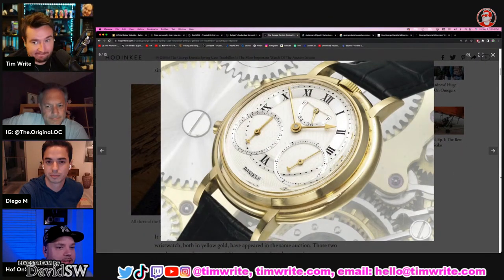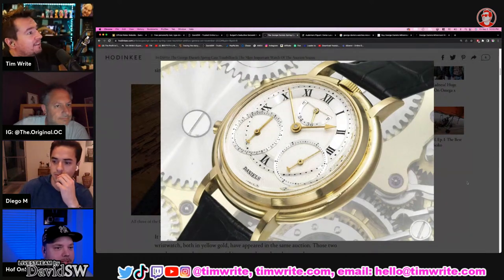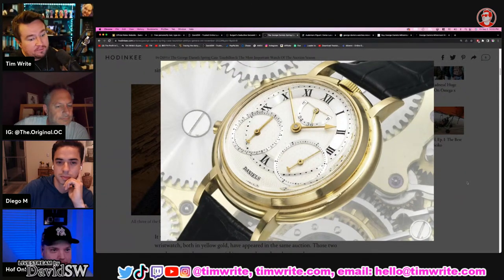Where do you rank the collection now? Let's go top to bottom. The Panda Daytona is number one — I got that as my 30th birthday watch. The amount of effort — in English you'd say ass-kissing — to get that one.